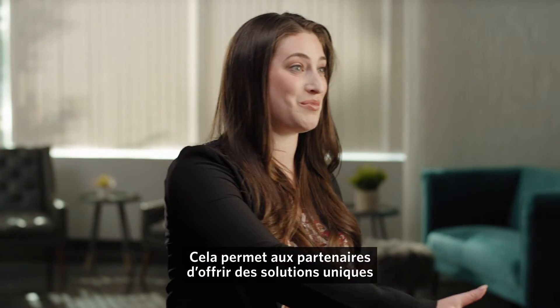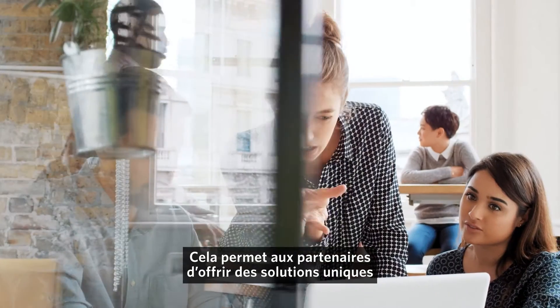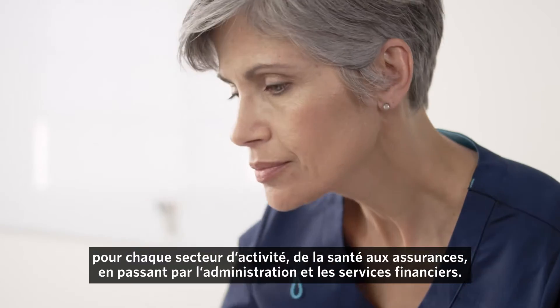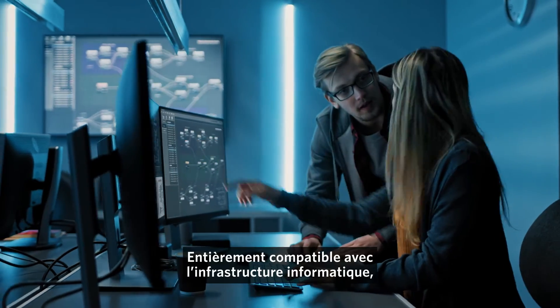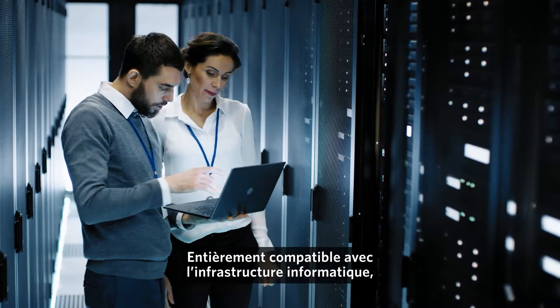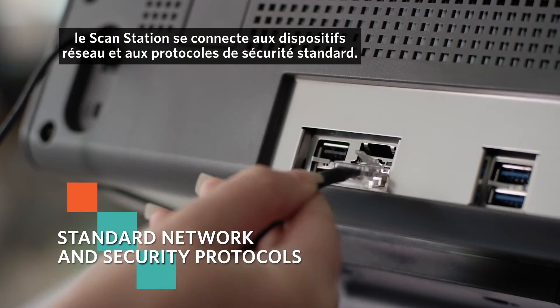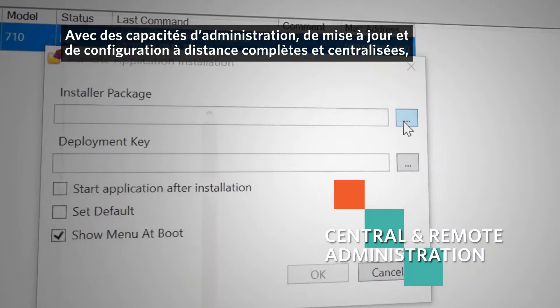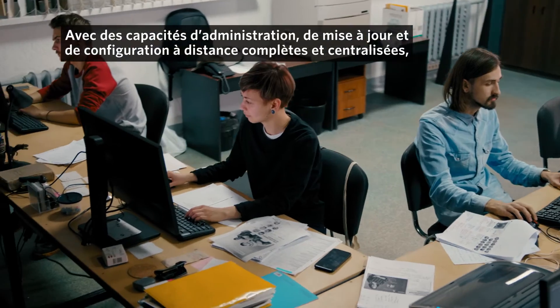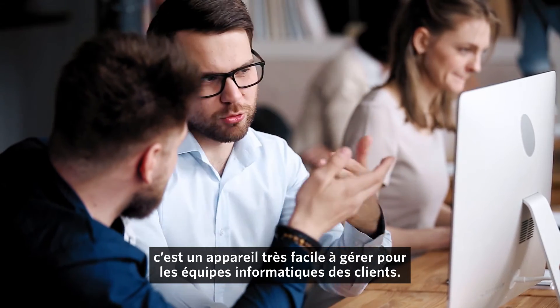It allows partners to offer customers unique vertical-specific solutions for everything from healthcare and insurance to government and finance. Leveraging existing IT infrastructure, the ScanStation connects with standard network and security protocols and it offers central and full remote administration, updates, and setup for ultimate ease for customers' IT teams.